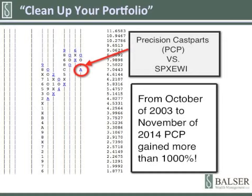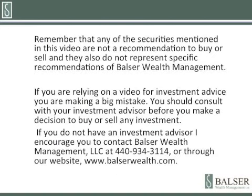If you do own Precision Cast Parts and have it in your portfolio, please give me a call for any ideas or thoughts and we can go over it on a one-on-one basis. If you have any questions, please feel free to give me a call at 440-934-3114. Any securities mentioned do not represent a recommendation to buy or sell, and also don't represent specific recommendations of Balzer Wealth Management. If you're relying on a video for investment advice, please don't do that — you're making a big mistake. Please consult with an investment advisor before you buy or sell or make any decisions. This is Roger Balzer of Balzer Wealth Management. Thanks for your time. I look forward to talking to you again next week.